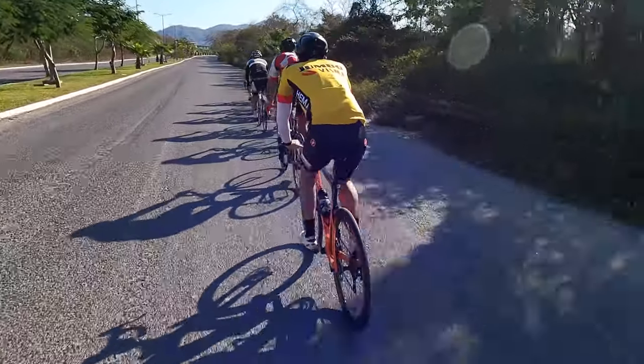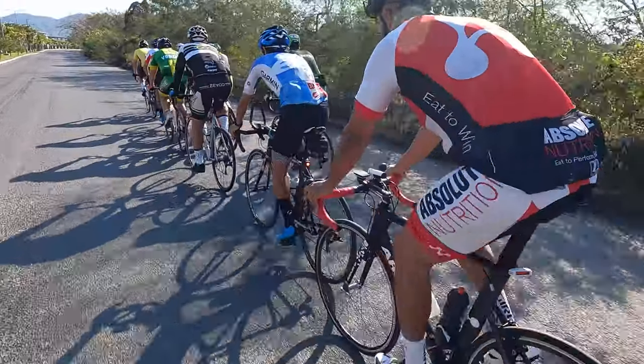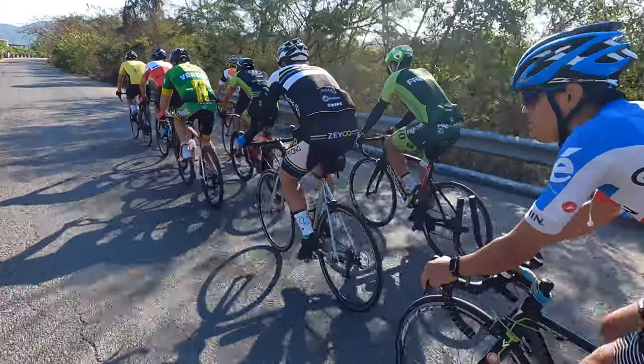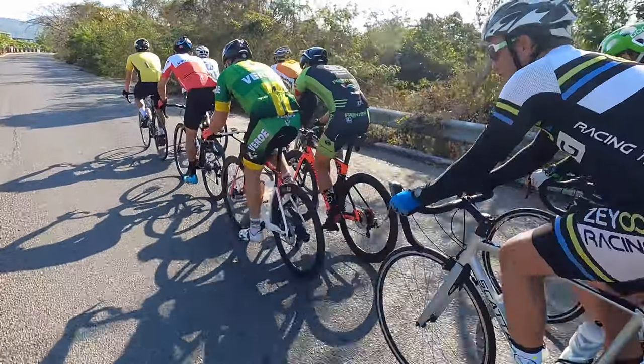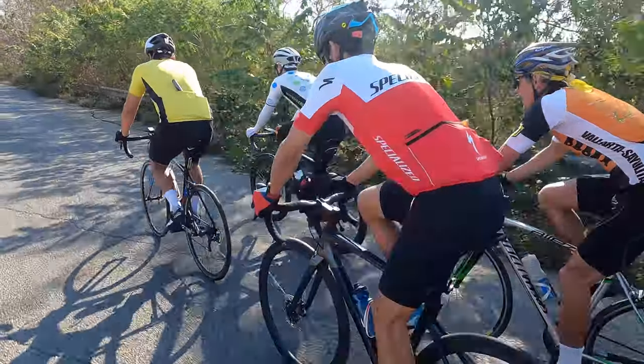Back on with the group here, just approaching Higuera Blanca. About a kilometer and the climb will start — and then we'll see the fireworks. Oh yeah.